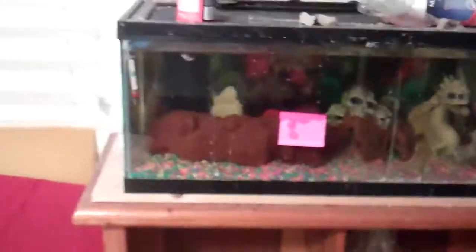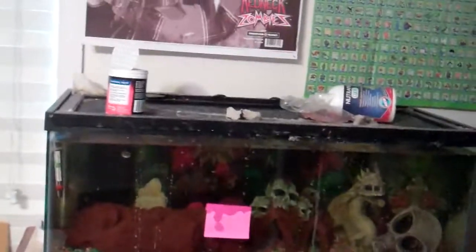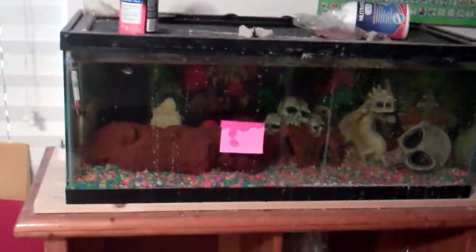Hey guys, it's me Claude GS. I'm going to do a little fish tour. Everyone's asking is that a saltwater tank? Can we see them? Now over here I have a brackish tank and I'm actually going to transform this into a good 38 gallon saltwater aquarium.